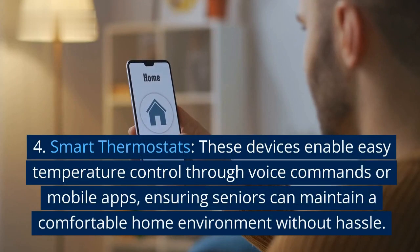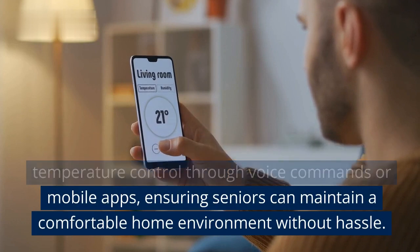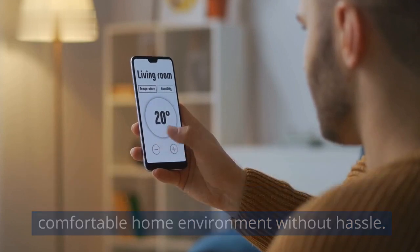4. Smart thermostats. These devices enable easy temperature control through voice commands or mobile apps, ensuring seniors can maintain a comfortable home environment without hassle.